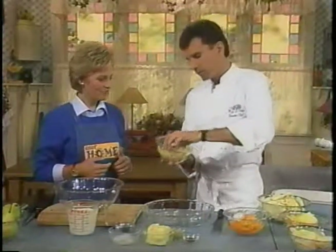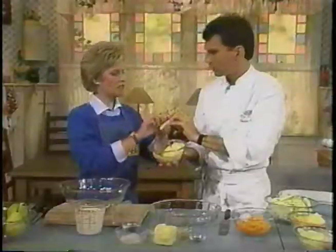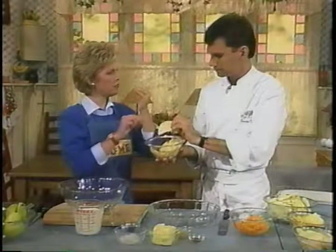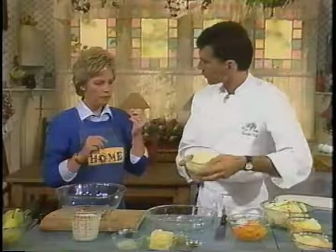And this is our Gruyere. Real nice. All these cheeses are easy to find. It's a little firmer — it has a nice nutty texture to it. It's a good melting cheese, and that's why we're using it in this dish.